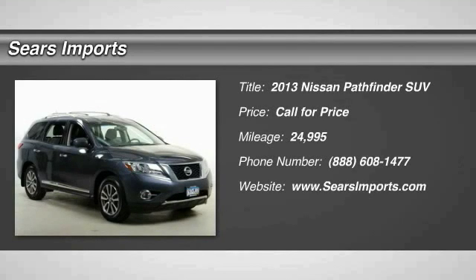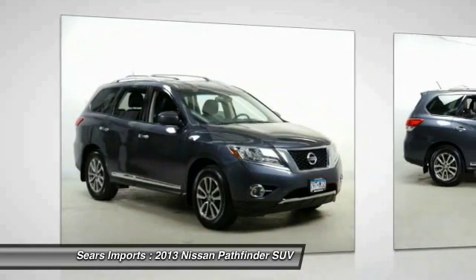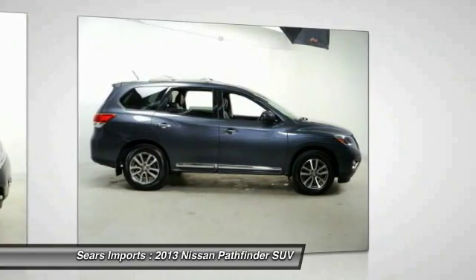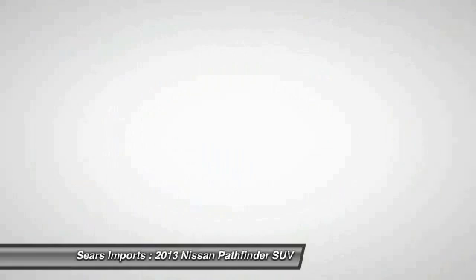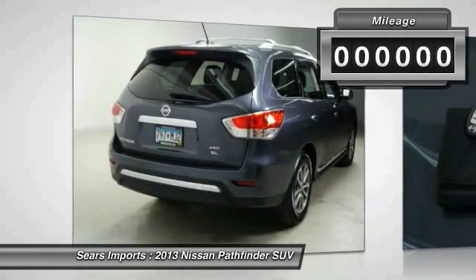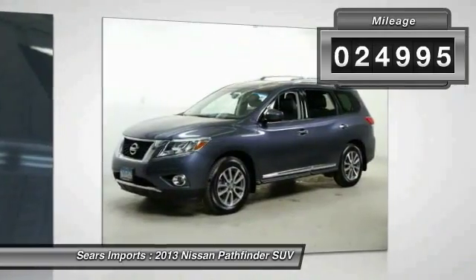Make a great choice today with the 2013 Pathfinder. The Pathfinder has a premium interior with three rows of seating for up to seven passengers, as well as versatile seating and cargo configurations. This SUV appeals to both truck lovers and car lovers. This vehicle has less than 25,000 miles. Here are some of this vehicle's great options.